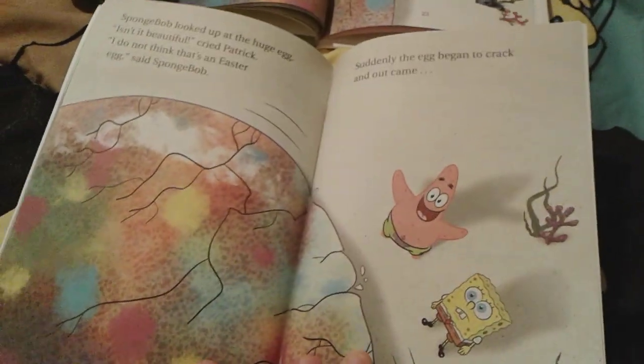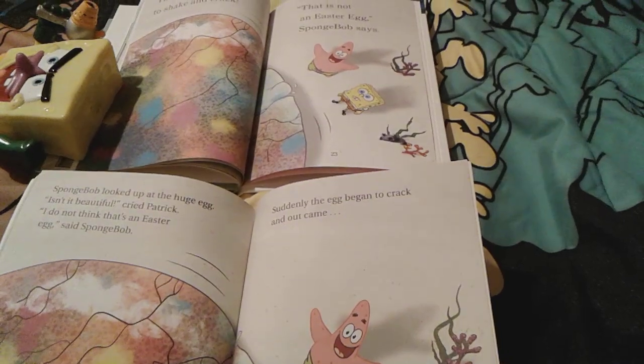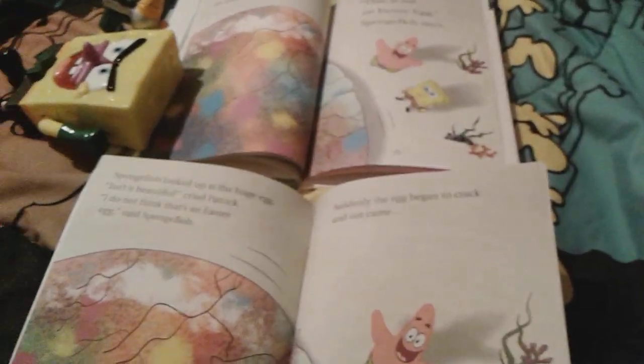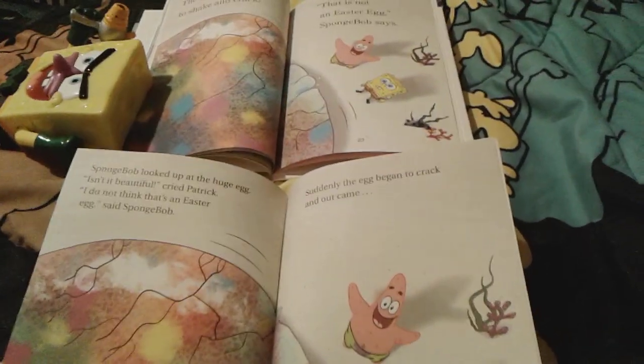The egg actually starts to crack, and then Spongebob realizes that that's not an Easter egg. But it's exactly the same right here — they didn't crop any of it out. So that's actually really good.